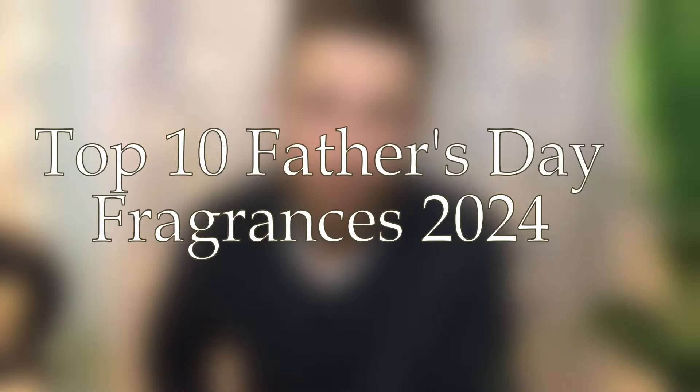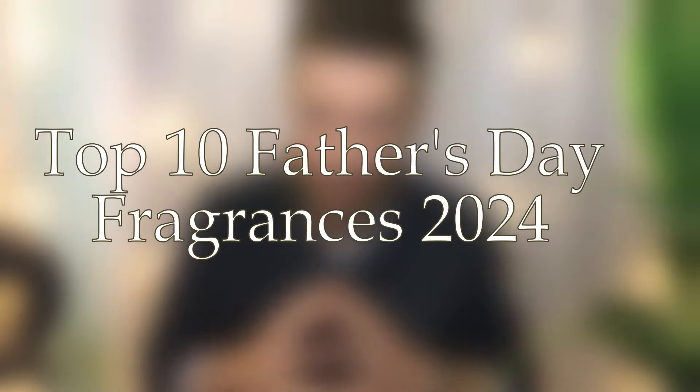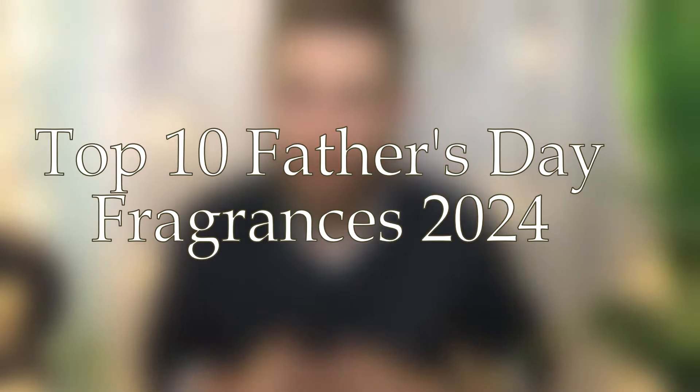Peace be with you and welcome to the channel. My name is Trevor. Very grateful to have you here. Today's video is going to be my top 10 picks for Father's Day. My kids are taking a nap right now, so I'm using the time to film this quick video and go over a couple of great gift ideas, or just something I would recommend picking up if you yourself are a father.